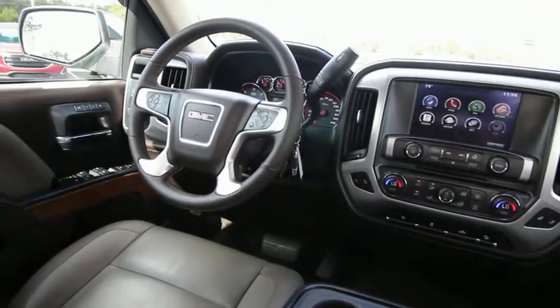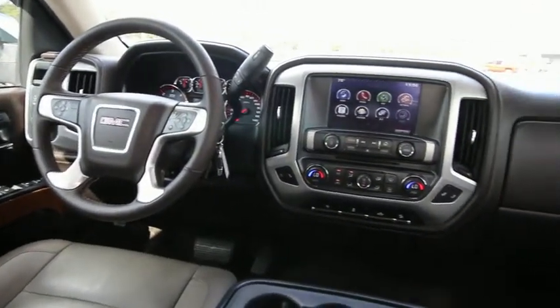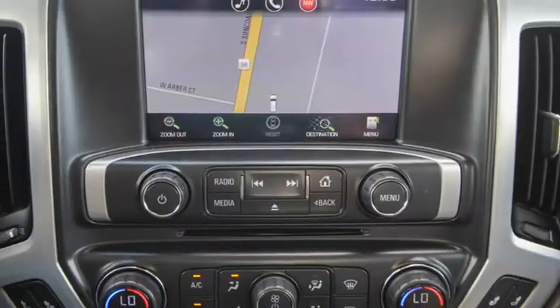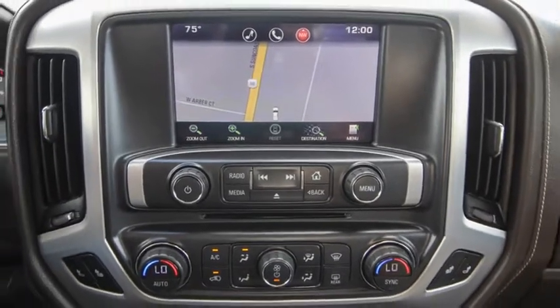Universal garage door opener, fog lights, security system, rear window defroster, power windows, CD player, electronic stability control, heated front driver and passenger seats, and compass.